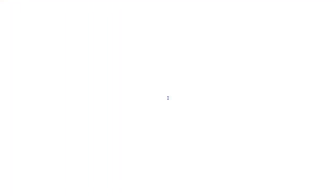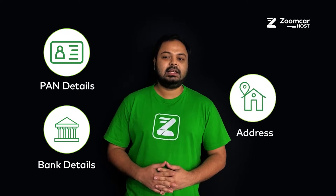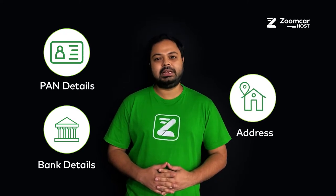Download the Zoom Car Host app and once you receive confirmation of your profile activation, you can sign in. On the app, fill your bank details, address and click on submit to complete the KYC process.